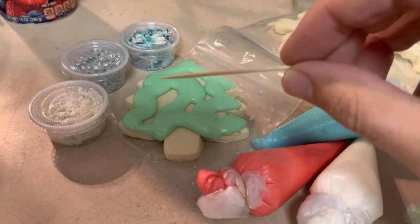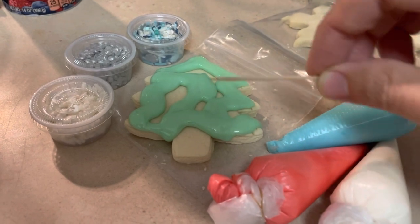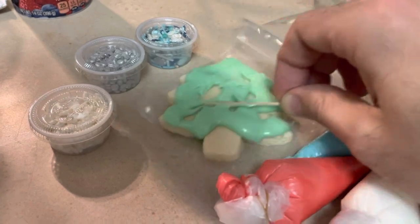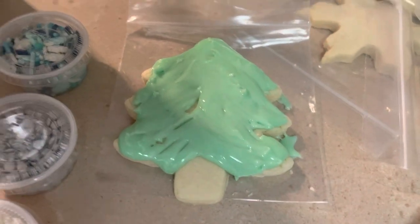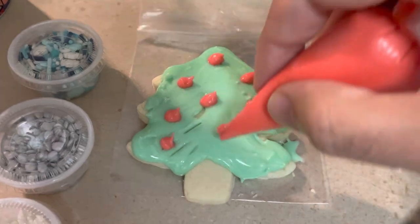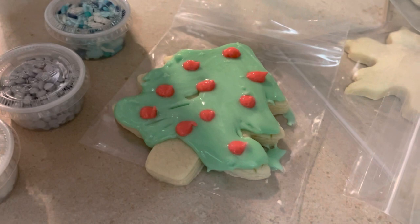The kit came equipped with some toothpicks — I'm no expert, but I'm guessing that's to help us smooth things out. How about some ornaments? And maybe a pinch of snow.